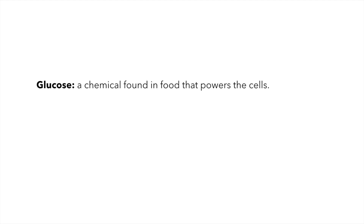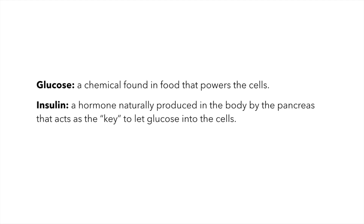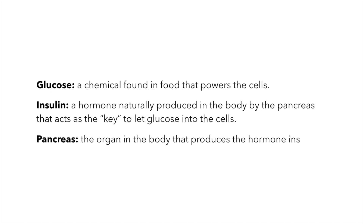So let's go over the key terms that we talked about. Glucose: a chemical found in food that powers the cells. Insulin: the hormone naturally produced in the body by the pancreas that acts as the key to let glucose into the cells. And the pancreas: the organ in the body that produces the hormone insulin.